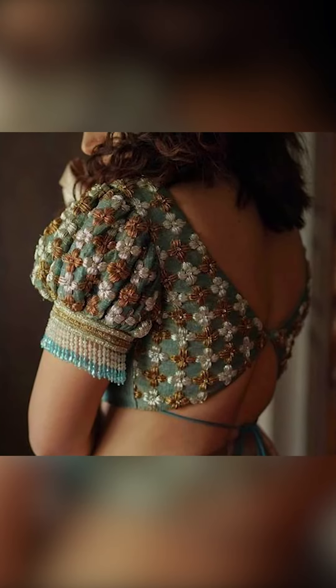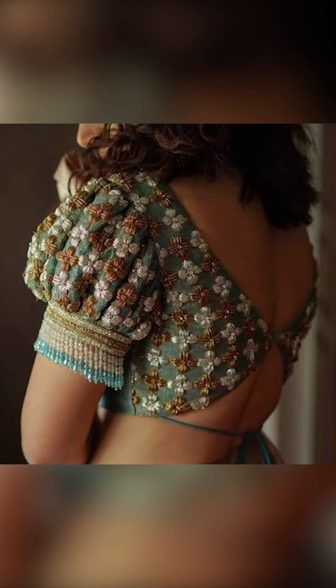Welcome to Fashion Trends. In today's video I will be showing you a new modern blouse. So let's go!